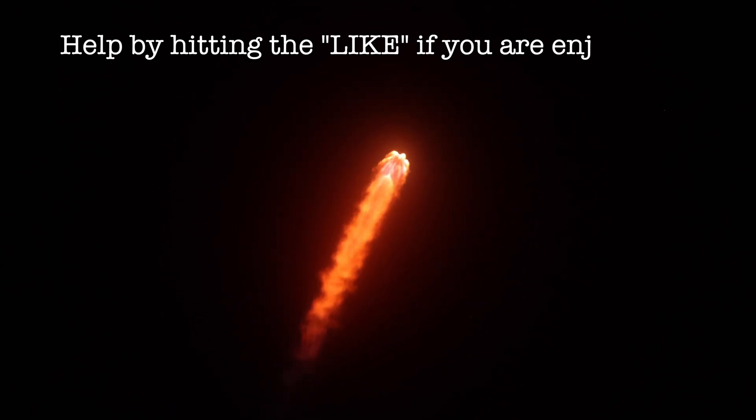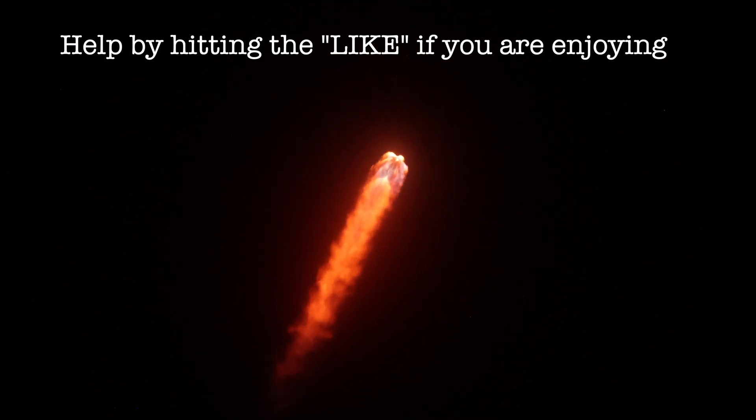Passing through Max-Q now. Falcon 9 throttling up.